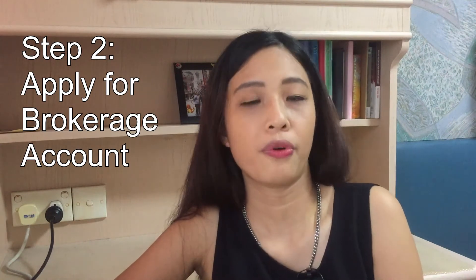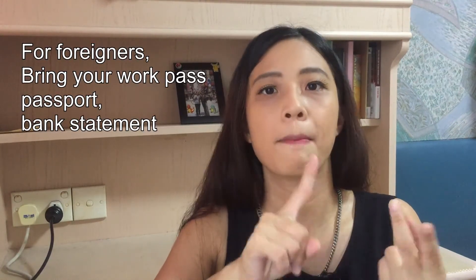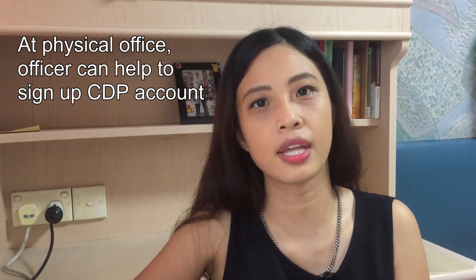Step 2: Apply for a brokerage account. You can do it by going to the office physically or applying online. The benefit of heading to the physical office is that there will be an officer to help you ensure proper completion of all necessary documents. What you need to bring along is your NRIC. Even though I was a foreigner, I was eligible to open a brokerage account in Singapore by presenting my work pass, passport, and a letter to prove my address such as a bank statement. There is a lot of paperwork to fill up, which took me about 20 to 30 minutes. If it is your first time, it will be easier to have the officer help you fill up. You can also let them know if you haven't opened your CDP account and they can help you sign up on the spot.